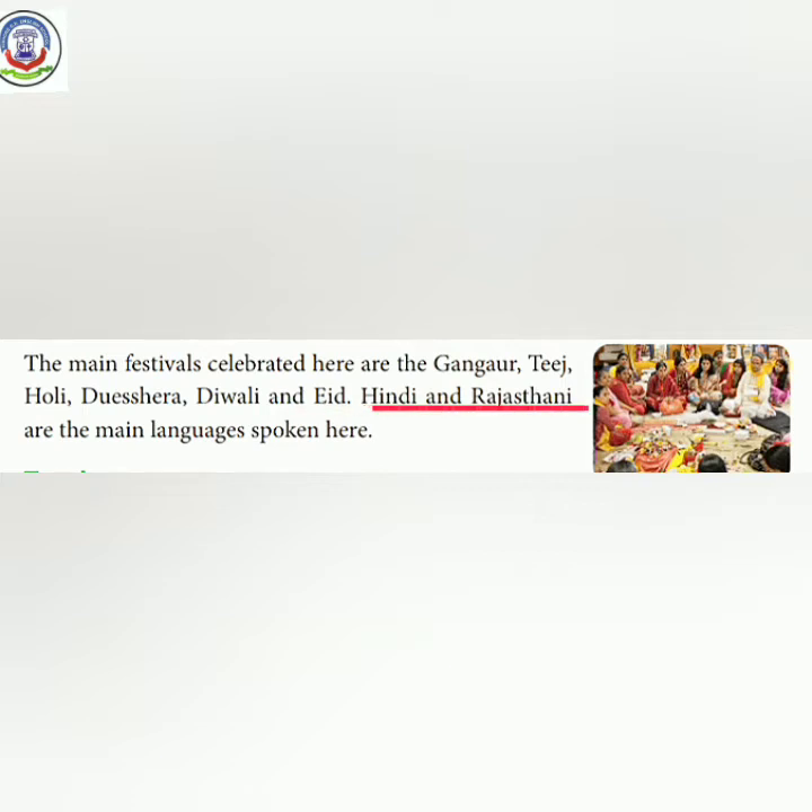Hindi and Rajasthani are the main languages spoken here. Yahaan par jo mukhyat bhashayen hain woh hain Hindi, jo hamari rashtra bhasha hai, aur Rajasthani. Yeh dono yahaan ki main languages hain.